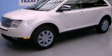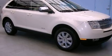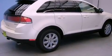This is a 2007 Lincoln MKX — Safety, Space and Comfort. It has a 3.5-liter six-cylinder engine and an automatic transmission.